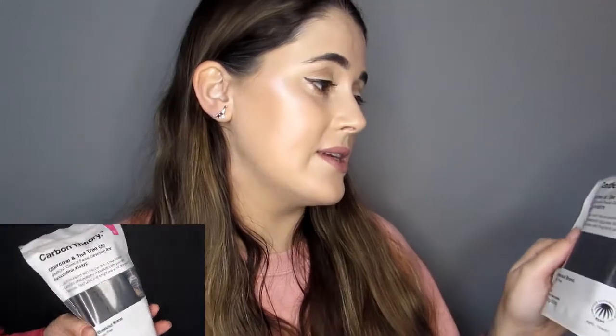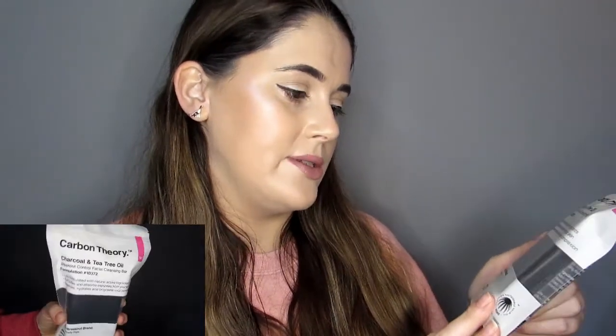Eleven. Another big box. This is a charcoal and tea tree oil breakout control facial cleansing bar. It's pretty big so it's full-size. Lab formulated with natural active ingredients, it detoxifies and absorbs impurities from your skin, balances, hydrates and brightens your complexion. It's a decent-sized bar. The charcoal gently draws out deep-down bacteria and excess oil, and the tea tree is a natural antiseptic. Activate the cleansing bar with warm water, apply active foam to a wet face avoiding eyes, and leave to penetrate the skin for 30 seconds before rinsing thoroughly. It's got a value of £6.